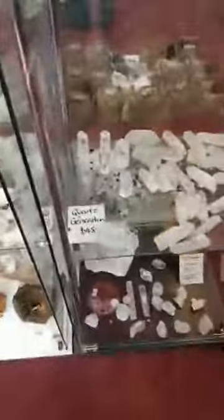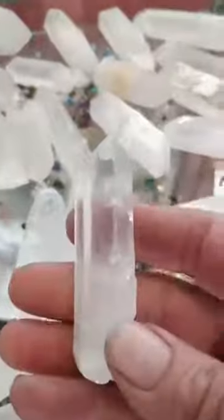We've also got some smaller points from Madagascar. Here's a nice clear one — these are all $28. And this one's quite pretty, double terminated.